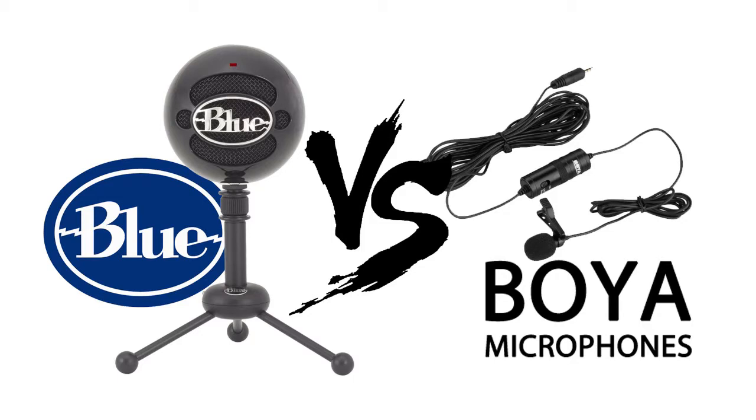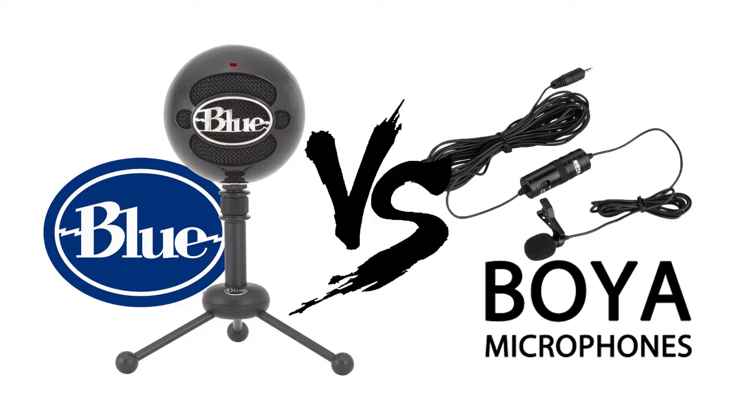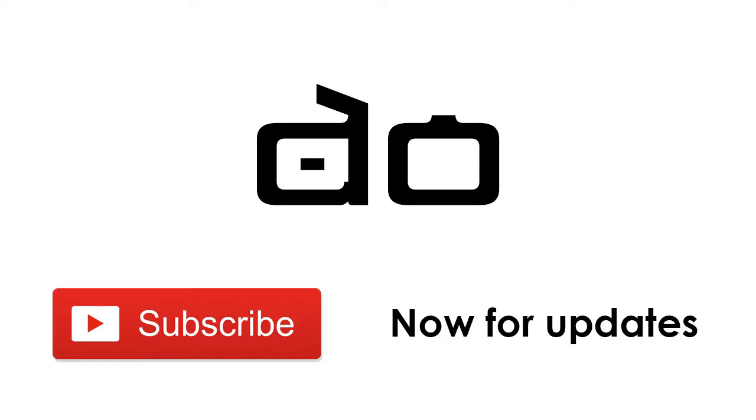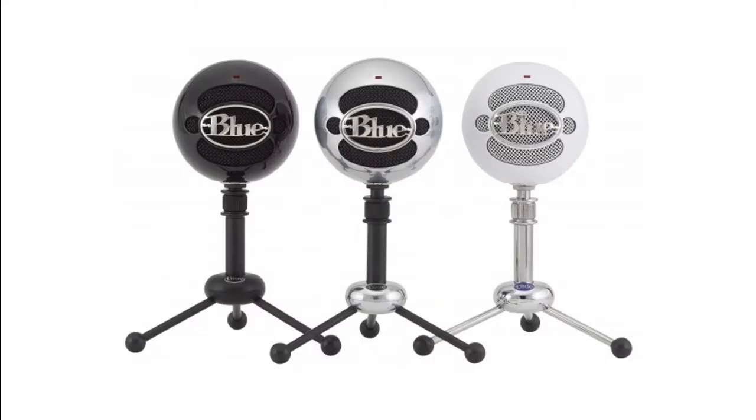Hi everybody, this is Shri Millik from Dutchway.com. Today I'm testing the Blue Ice microphone versus the Boya Lavalier. I'm also testing the built-in mic from the laptop, the ThinkPad Lenovo T440p.